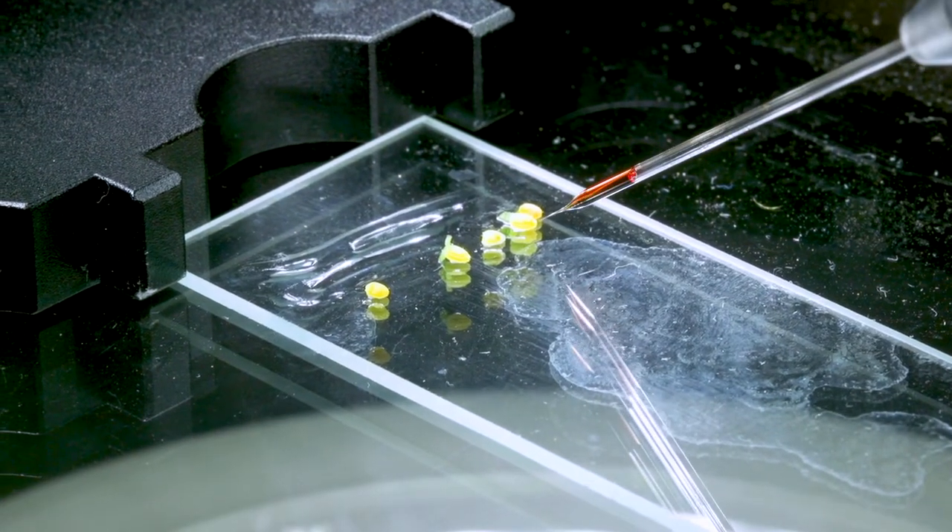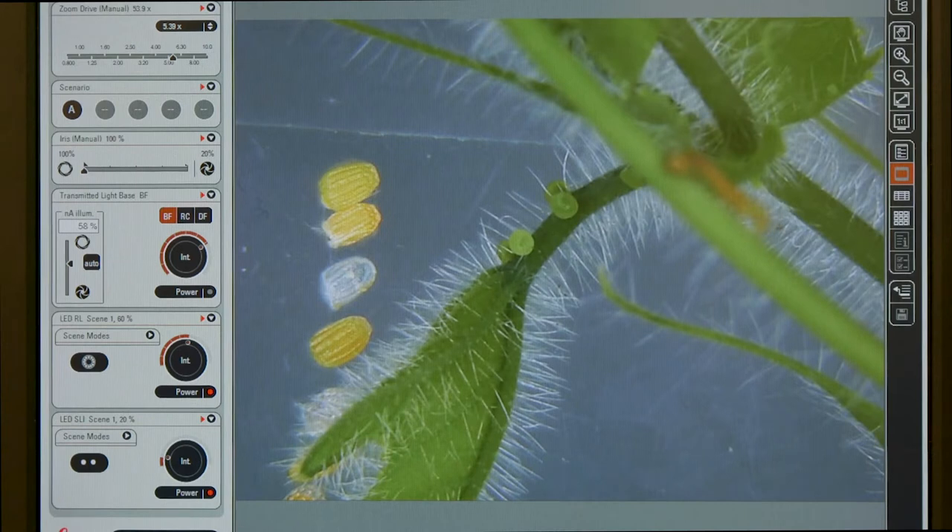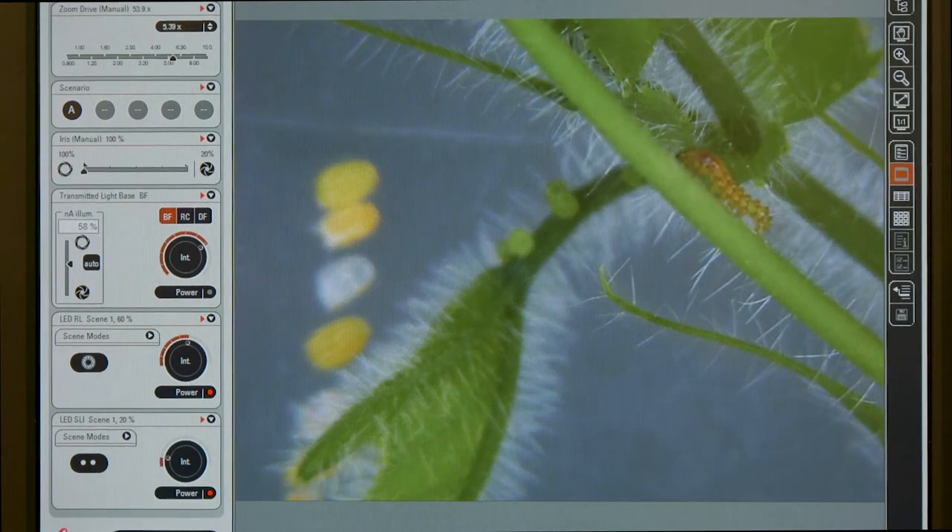We used a powerful new technology called CRISPR to remove the gene and asked how did the pattern change? CRISPR works by injecting butterfly embryos with an enzyme coupled to a guide molecule that targets and disables the WntA gene.